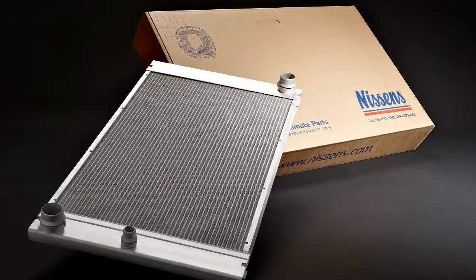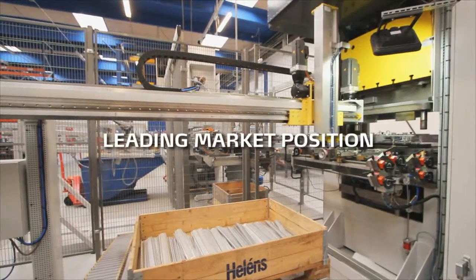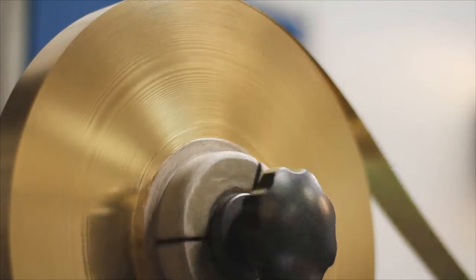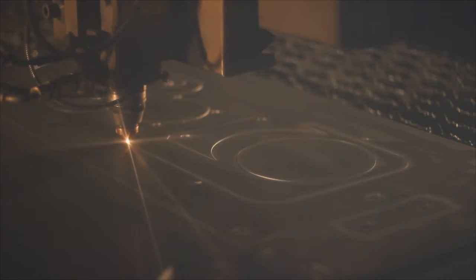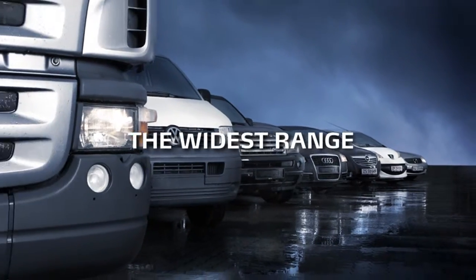Since 1921, Nissens has designed and manufactured cooling solutions for the automotive aftermarket. Today, Nissens has a leading market position as one of the largest European manufacturers and distributors of automotive engine cooling and climate parts. We cover applications for almost all known makes and models of cars, vans and trucks.